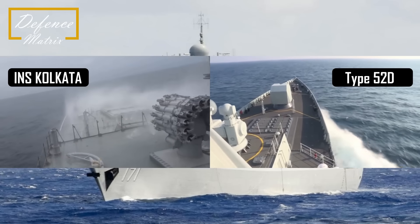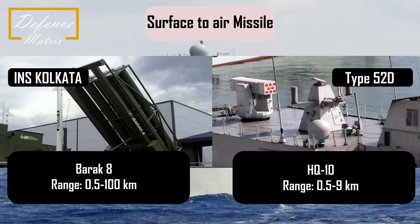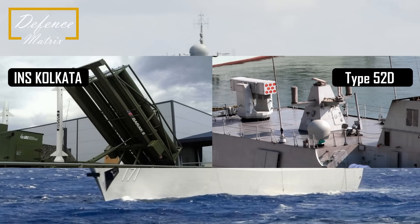Surface-to-air missile की बात करें तो Type 052D में HHQ-9 SAM लगती है, जो HQ-9 का naval version है। इसकी range करीबन 7 से 125 km बताई जाती है। INS Kolkata में Indo-Israeli Barak-8 SAM लगी है जिसकी range करीबन 100 km है। Chinese HHQ-9 की maximum range ज़्यादा है, पर close range में वो 7 km से पहले target engage नहीं कर सकती। Barak-8 0.5 km तक target engage कर सकती है। इसीलिए Type 052D में HQ-10 short-range SAM भी दी गई है, करीबन 24 की संख्या में, जो 0.5 से 9 km तक target engage कर सकती है। Barak-8 इस short range में भी काम कर देती है।